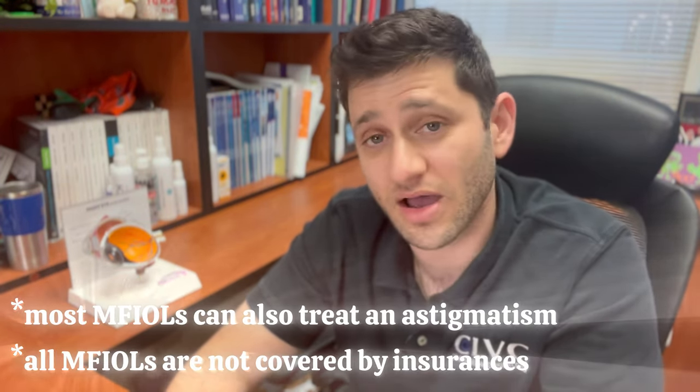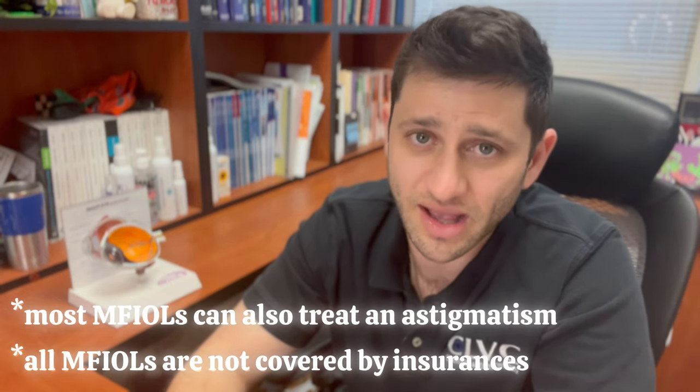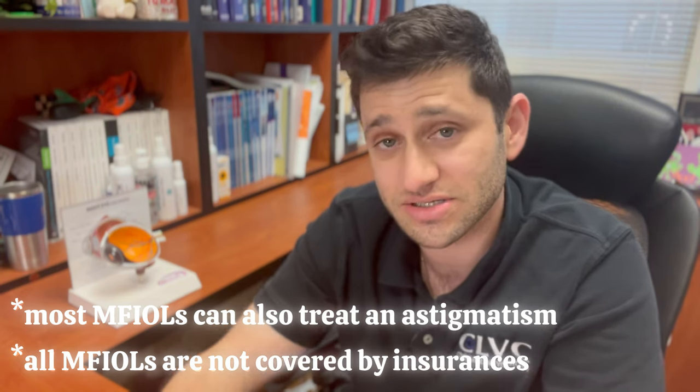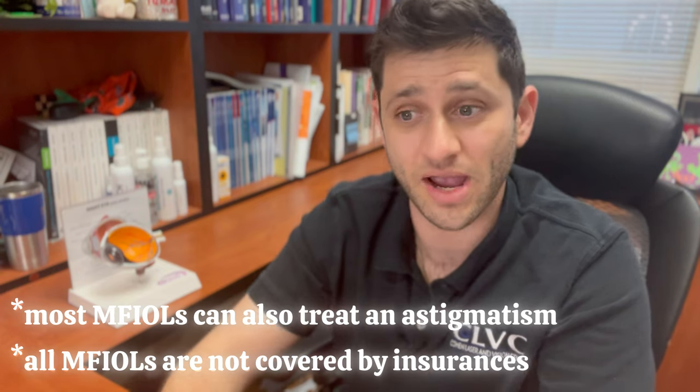In my experience, the EDOF lenses and the multifocal lenses are two premium category lenses — not covered by insurance — and they come at a significant upgrade cost. But they are the best options if you really don't want to wear glasses after surgery. We might also mix and match: put an extended depth of focus in one eye — the dominant eye — for great distance with minimal glare, and a multifocal in the other eye for excellent reading. The multifocals may not be quite as crisp for distance, but for patients like attorneys or people doing desk work, that nice crisp close reading vision is really only achieved with multifocal lenses.